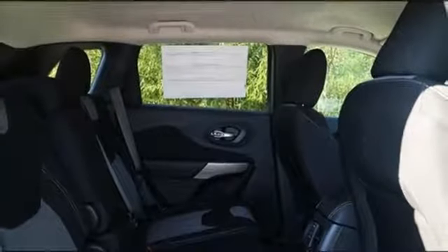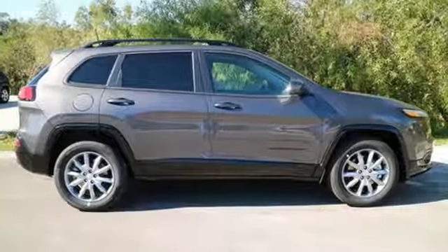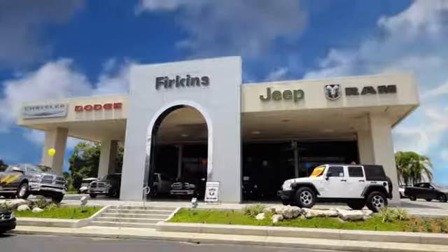Be part of the Jeep legend while creating your own. Take this Cherokee for a test drive. Find it at Perkins. Come see us today.